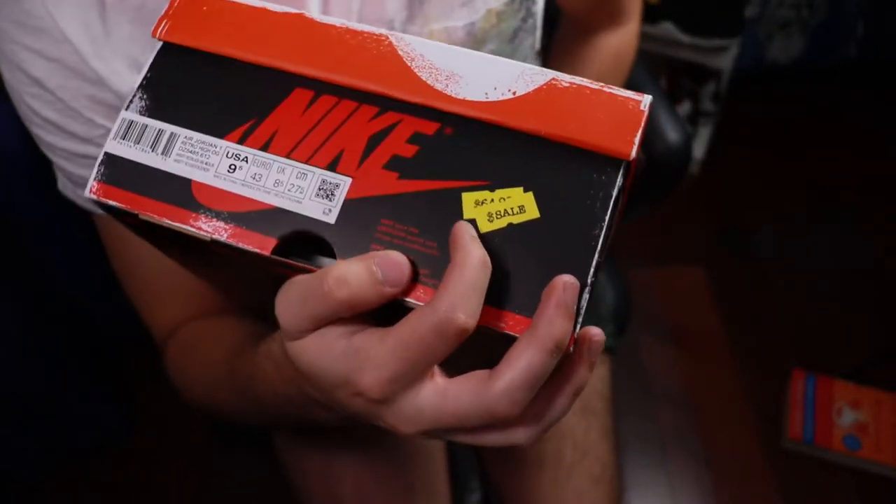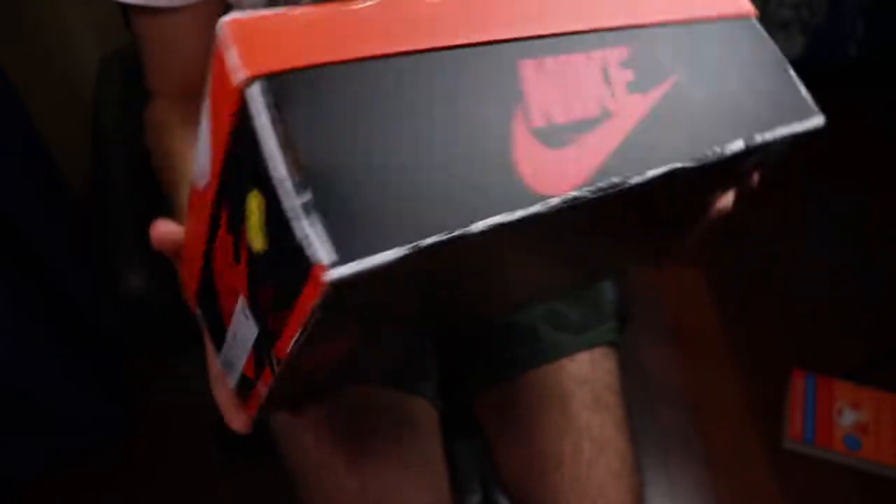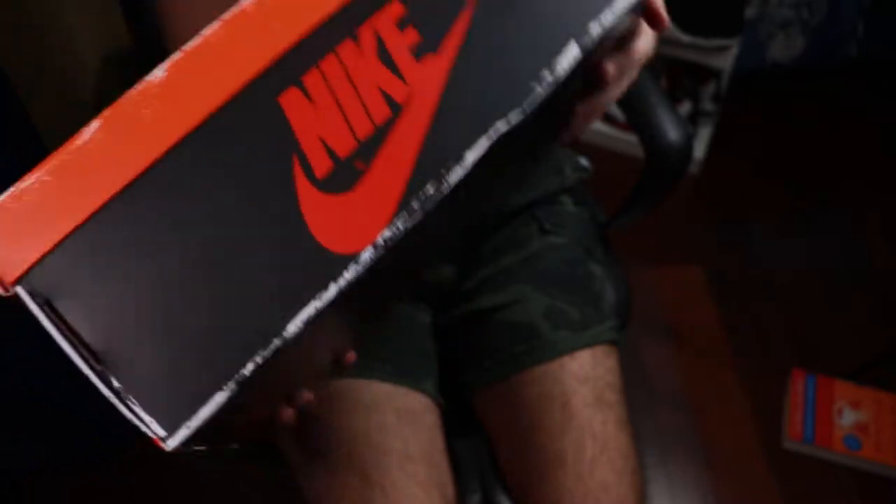They even got details on the side right here. It says 'sale' with a little price tag on it. So cool, man — this is just a really dope box.